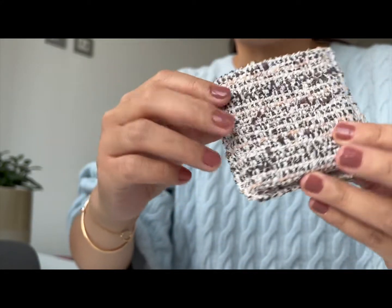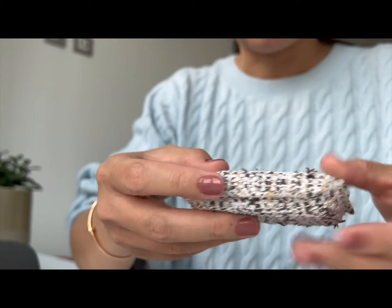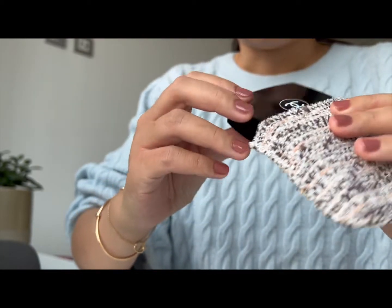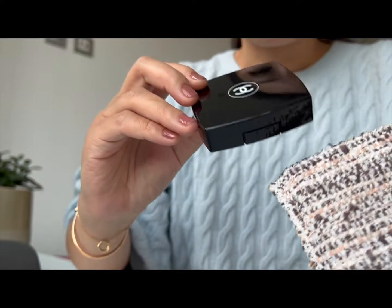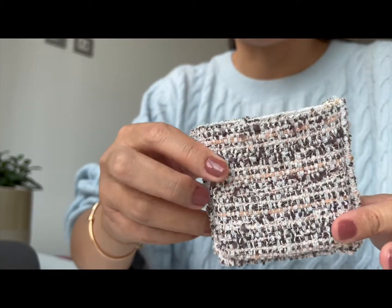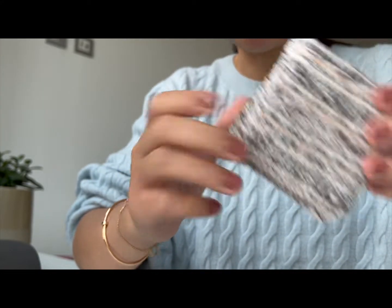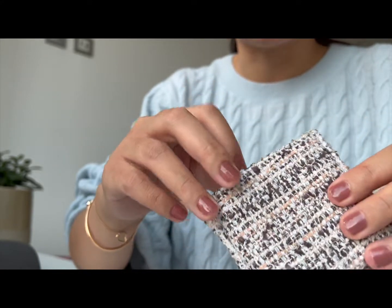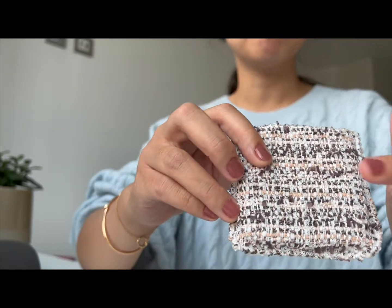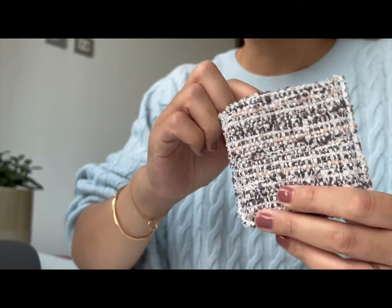I picked up one of the palettes from this collection, and it's been quite a long time since I've bought an eyeshadow palette from Chanel. What drew me to this collection was of course the pretty tweed packaging. If you like Chanel makeup, you would know that normally their eyeshadow palettes come in a black velvety pouch, and for this collection I think it's limited edition.